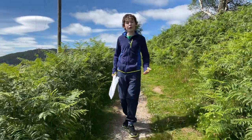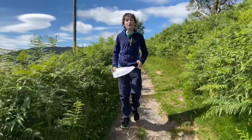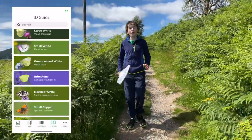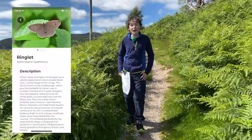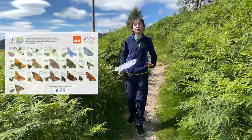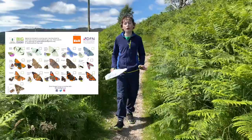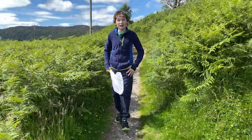To help you record and identify the butterflies and day-flying moths that you find, there's a really handy app that you can download from Butterfly Conservation with all the information you need. As well as that, there's also a handy printed picture guide that you can use, which is just as good as the app. This guide covers all across the UK, so make sure you choose the one that best suits you.